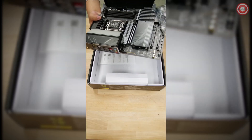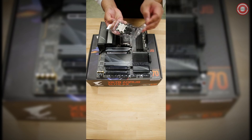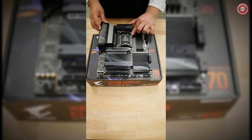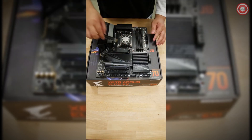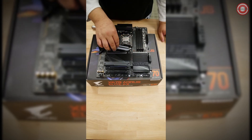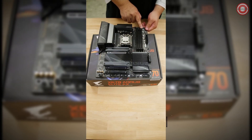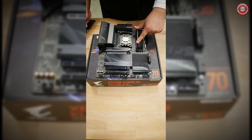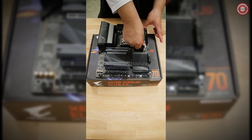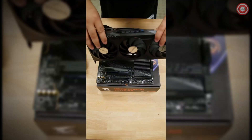The Gigabyte B650M Aorus Elite AX stands out with its impressive power delivery design — it's built for overclocking, allowing you to push your CPU's performance to the maximum. Even if you're rocking Ryzen 7 or Ryzen 5 chips, this board has you covered. Gigabyte doesn't just stop at supporting the latest AMD technologies; they've thrown in 2.5 gigabit networking, VRMs with sufficient passive cooling, and a generous selection of rear ports to accommodate all your gaming and productivity devices. While this budget-friendly board may not have all the bells and whistles of premium motherboards, it still offers a solid feature set.